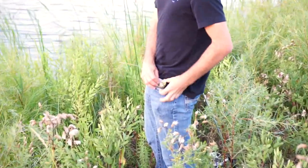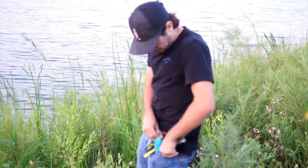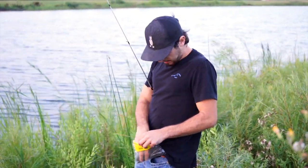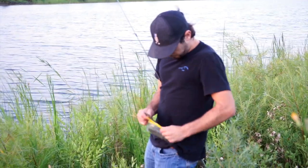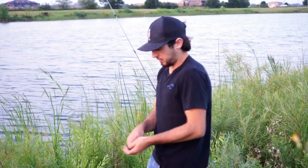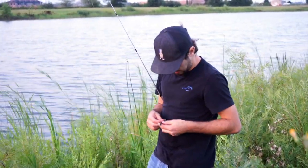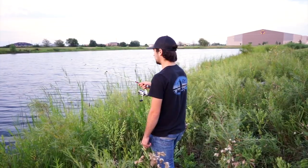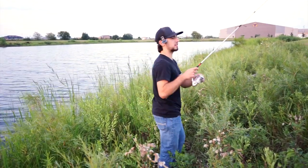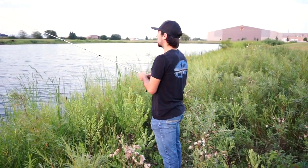Buddy snagged my bait. We're gonna go back to the green pumpkin gold flake here and see if we can get some size. I am throwing a wacky rig — some nice grass there. Should we move to the other side where it's a little deeper? Yeah, let's make a move.